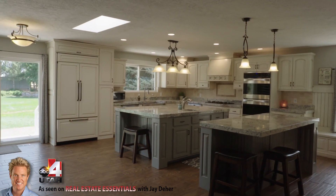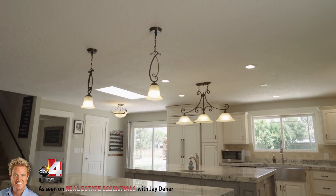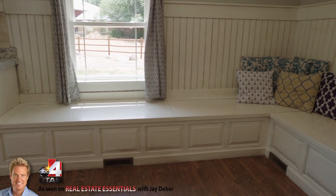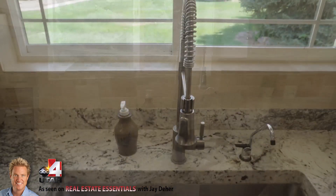This one was originally built in 1973, but as you can see they have completely done an absolutely beautiful remodel. You look at the cabinetry and countertops — they've really gone all out on this one. They've done a big extension on it and the finishes are exceptional.